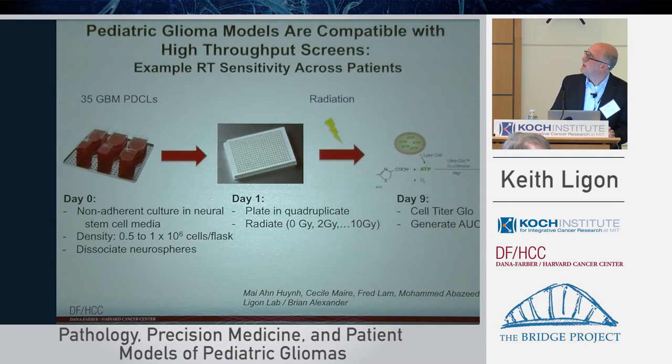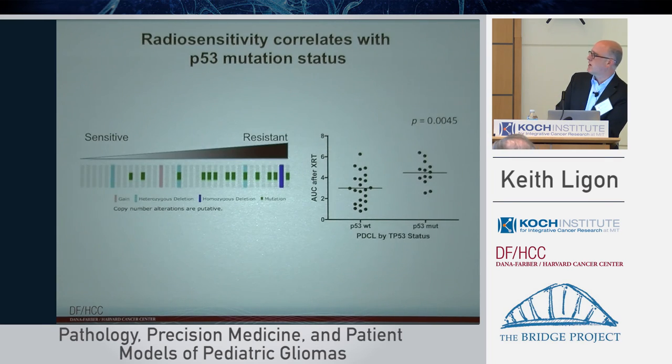What can you do with the models we have? Most people are aware that screens are really important for advancing science. The pediatric GBMs and high-grade tumors, like the adult tumors, can be put into screens. We've had a cohort of 35 GBM patient-derived cell lines, including some pediatric tumors, placed into a cell-titer glow assay developed at the Broad for looking at radiation resistance across patient models. Working with Koch investigators like Fred Lamb, this helped us formally show that sensitive models lack P53 mutations, whereas resistant models have an enrichment for P53 mutations, which is significant. Studying the biology of how to target and get around that for different patients is now ongoing.